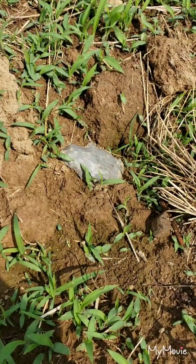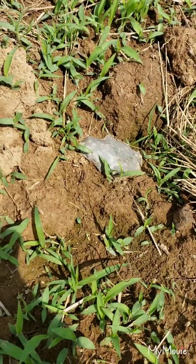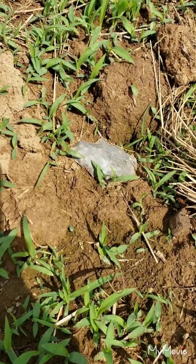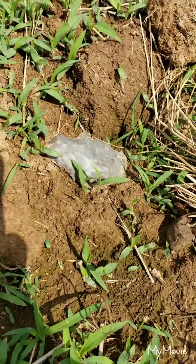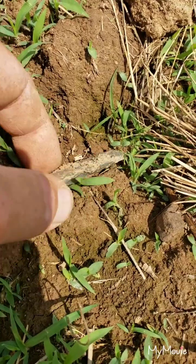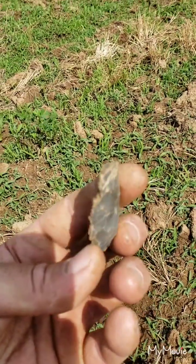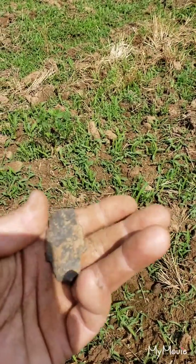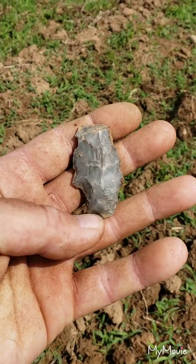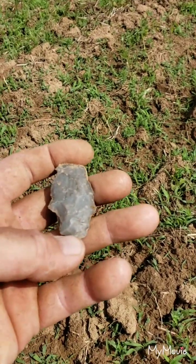All right guys, I'm out here searching the field today, just picking around. I think I might have walked up on something. I don't know if it's a hoe, but it looks like it's mostly there. I just wanted to document it. We'll go ahead and pick it up and see what we got. Looks like it's got some tip damage.